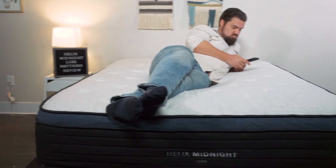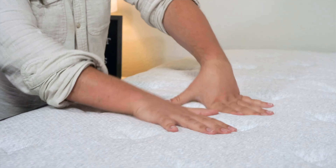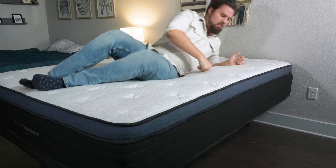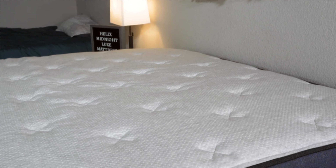Let's start by talking about our best overall pick, the Helix Midnight Luxe mattress. The Helix Midnight Luxe is a hybrid mattress. It features tall, supportive coils, multiple layers of foam, and a plush pillow top right on top of the mattress. It is one of Helix's medium firm models, with a very good balance of comfort and support, making it a good option for back sleepers and side sleepers. As the name suggests, it is part of Helix's Luxe line, with extra cooling features and that pillow top.